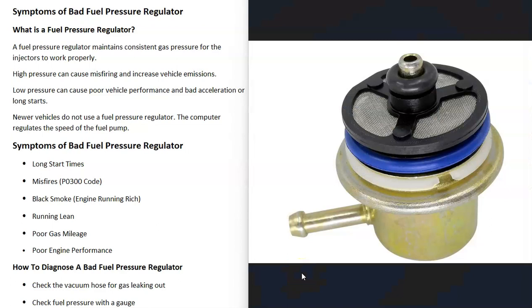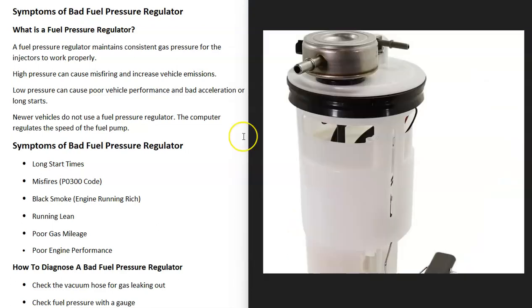Keep in mind that some fuel pressure regulators don't work from the vacuum — they work with the computer to manage the fuel pressure going to the engine. This is mainly with Chrysler or Dodges, but just keep in mind there can be some differences in exactly what's going on with these fuel pressure regulators, and they can even be located differently.